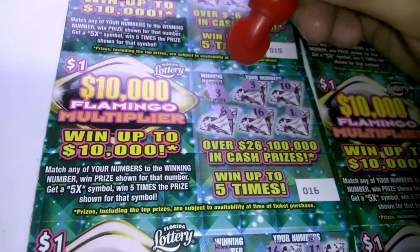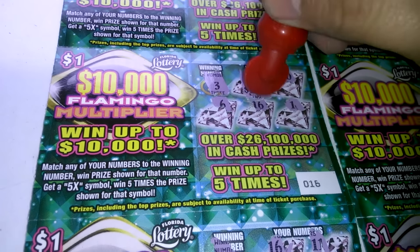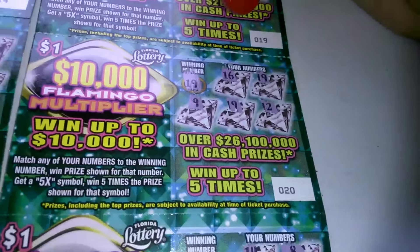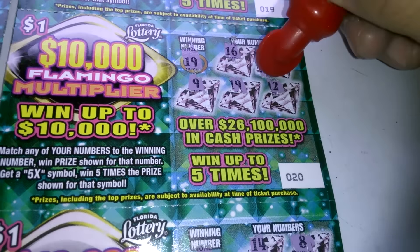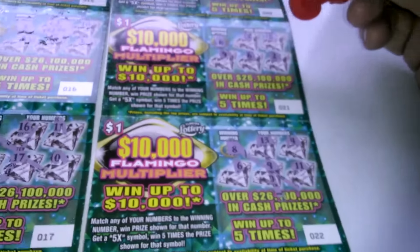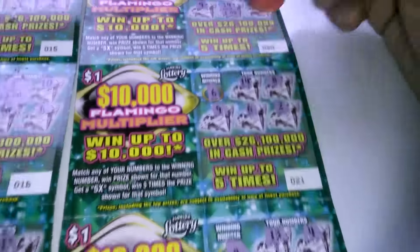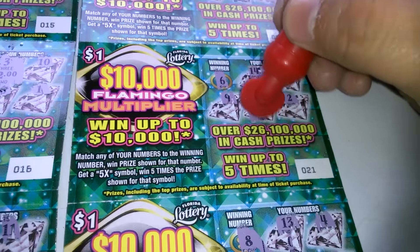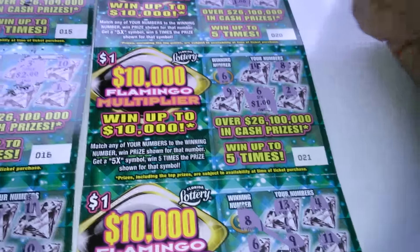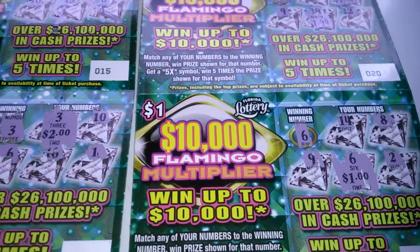We matched the three on ticket number 16 for $2. Then we got two 19s here — $1 and $1, another $2, that's $4. And we matched the six here for $1. So we got two for $5 back — we got half the money back. All righty, folks. Until next time.